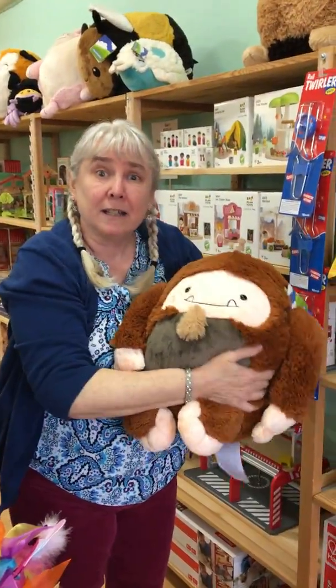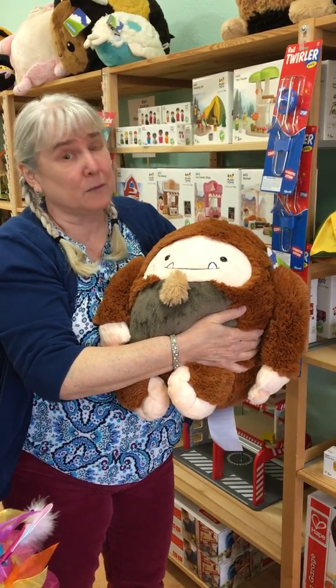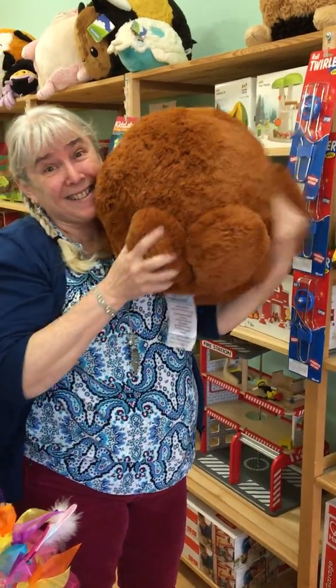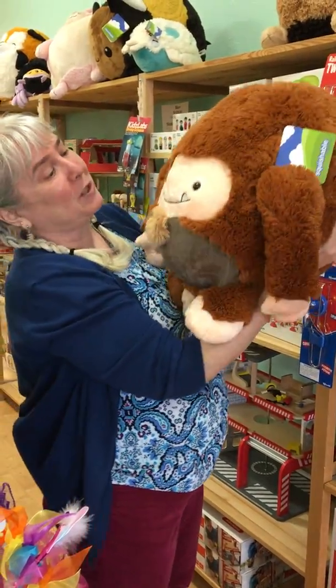And here's our Bigfoot. We just love this Bigfoot. They're actually going to discontinue these, so this is a good time to come in because we bought as many as we could. What we love about him is that out of all the Squishables, he's the only one with buns. Look at that — isn't he cute? Soft buns on Squishables.